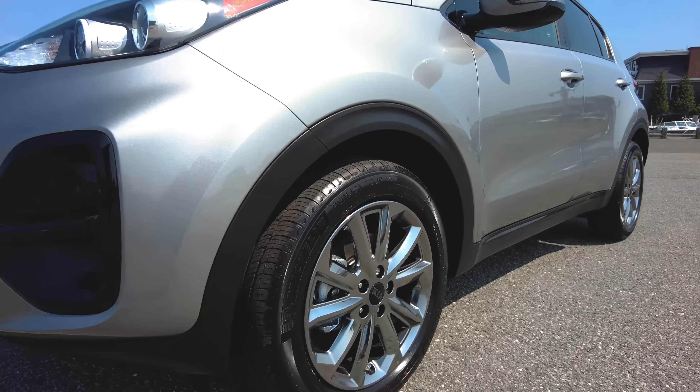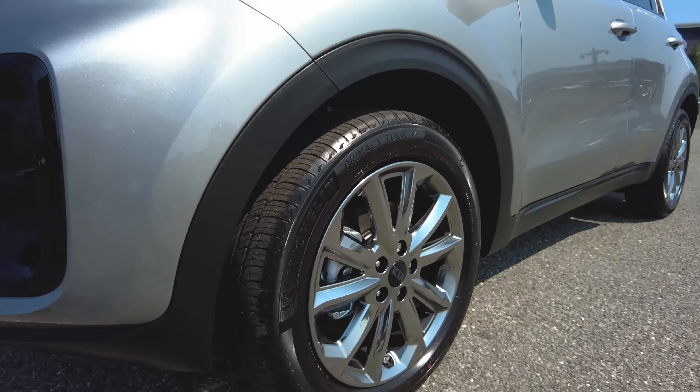When you choose the Nightfall Edition, you get 18-inch alloy wheels with this dark gray finish. This is an upgrade from the LX's 17-inch wheels.